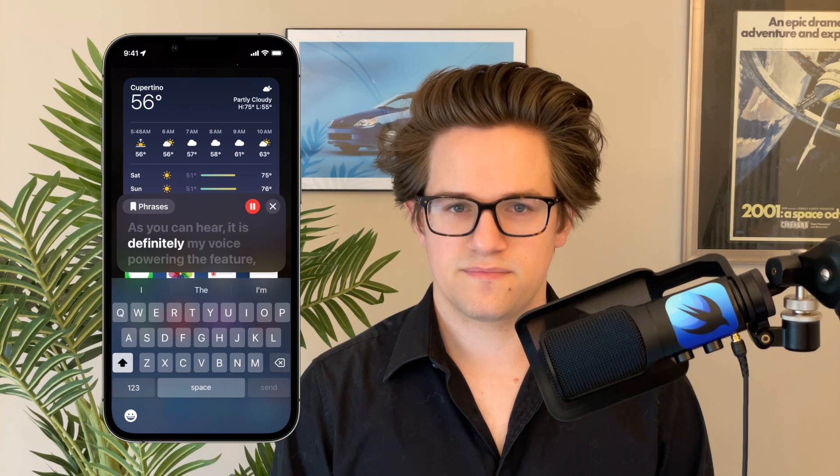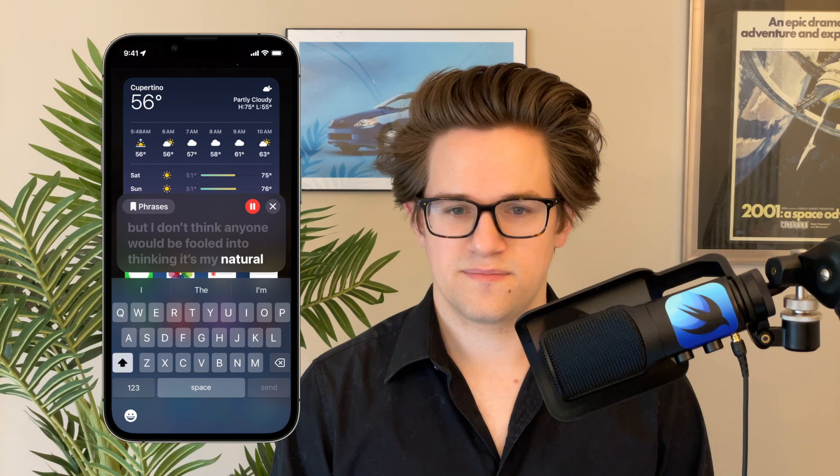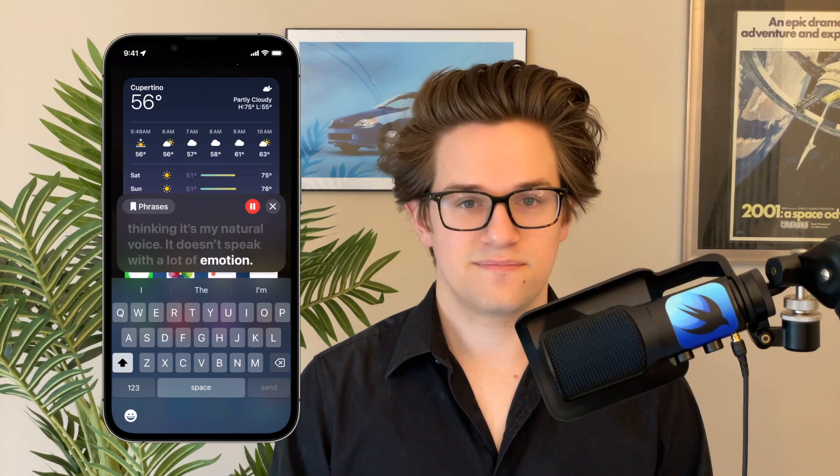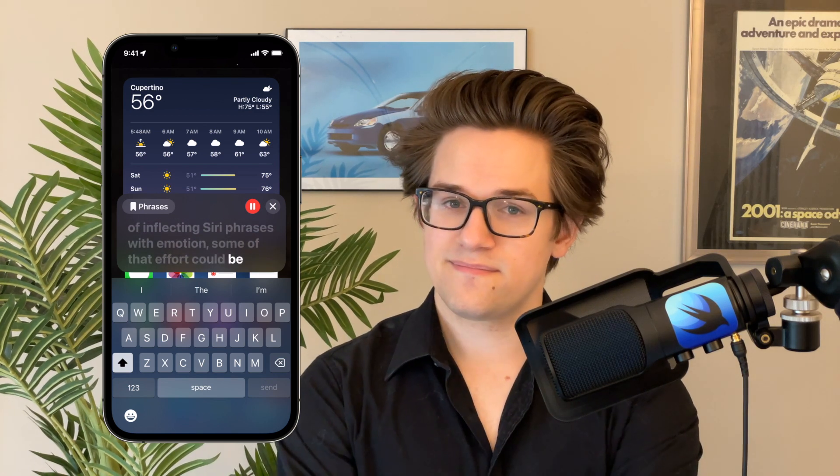As you can hear, it is definitely my voice powering the feature, but I don't think anyone would be fooled into thinking it's my natural voice. It doesn't speak with a lot of emotion. Apple does a good job of inflecting Siri phrases with emotion, and some of that effort could be reused here.